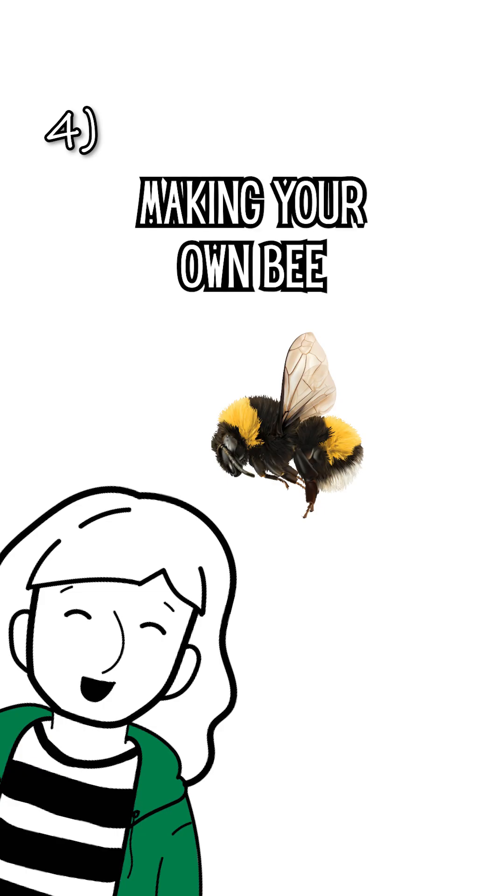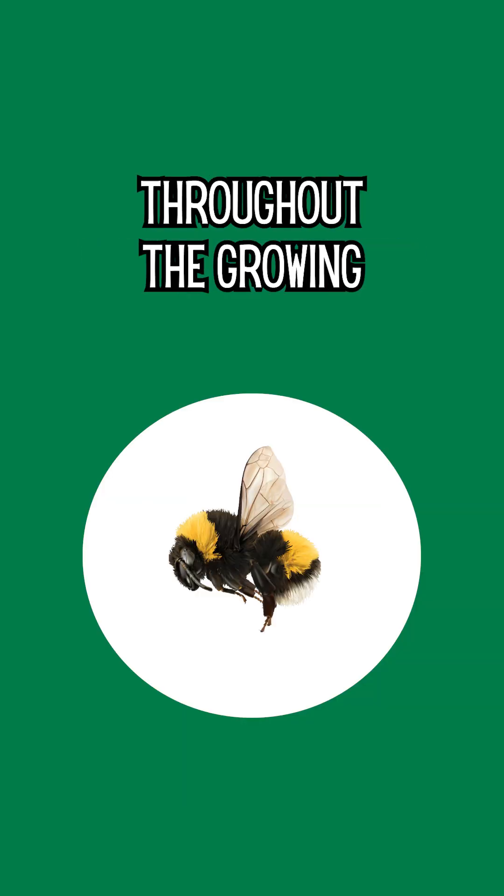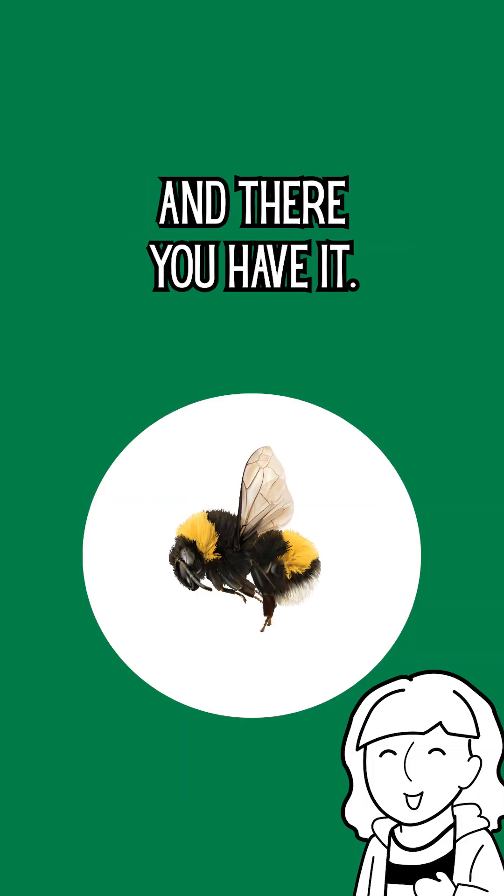To help bumblebees, consider making your own bee habitat with a mixture of native flowers that bloom at different times throughout the growing season. And there you have it.